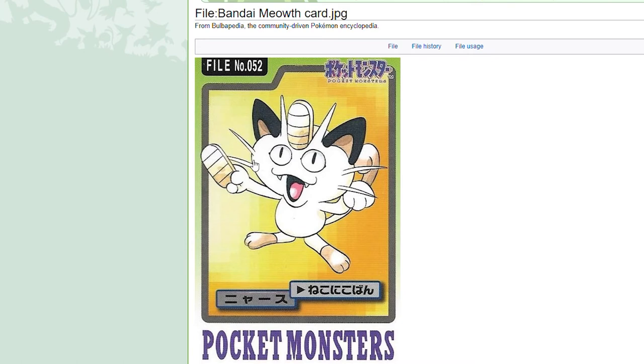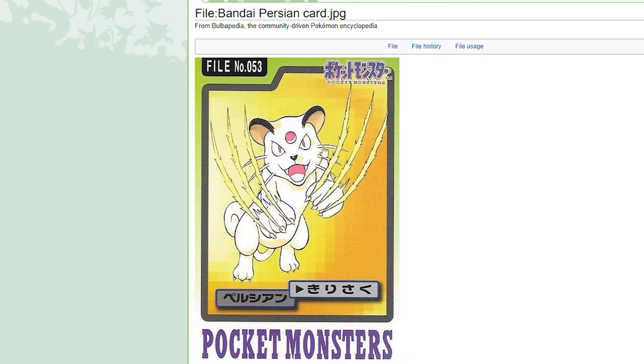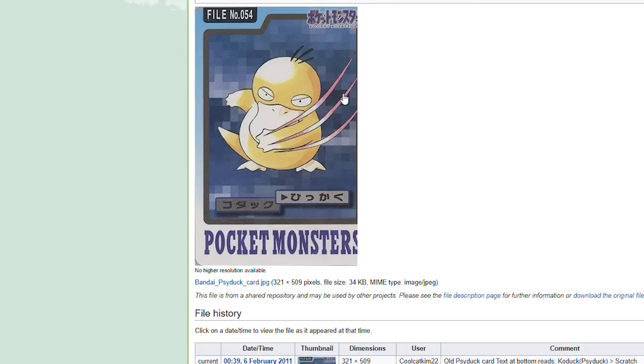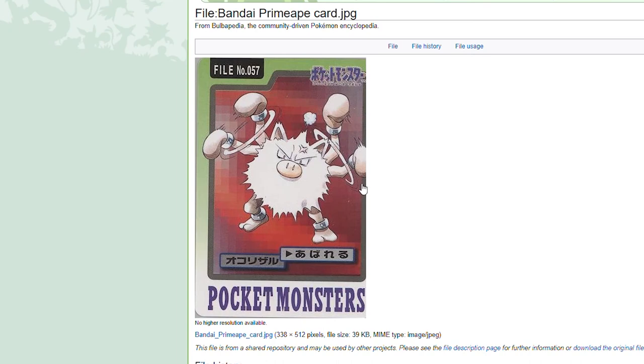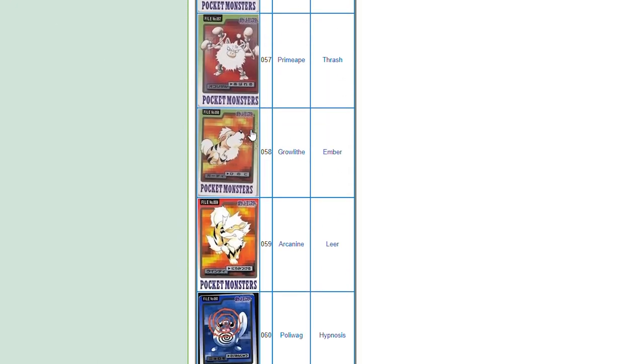That is a hilarious Meowth card — Meowth is kind of cute here and is literally handing one of his coins from Payday to his trainer. I love that. Persian went from cute Meowth to vicious Persian. I like this Psyduck — it looks like it's had enough of the abuse and is fighting back. Golduck looking regal as ever. Primeape — I like how it shows the forearms, meaning it's punching so quickly and so enraged that it seems like it's got more than two arms.